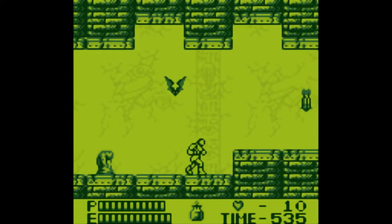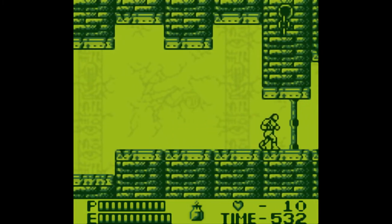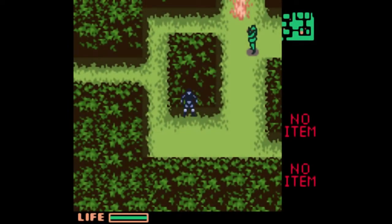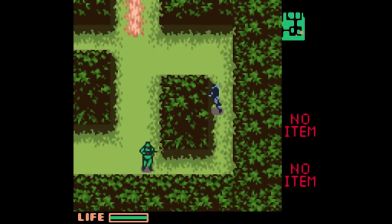On top of all that, there are also a classic range of NES and SNES titles that were released for the Game Boy Advance, opening you up to collecting a few classic games from these other super popular systems. With it actually being a 32-bit system, the Game Boy Advance library has some of the best 2D games available.